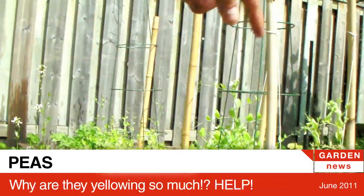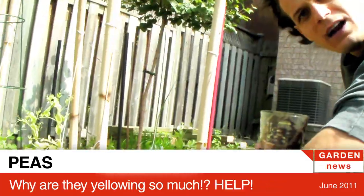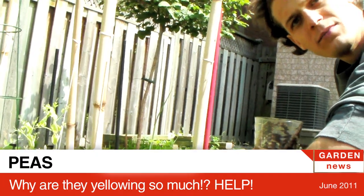Look at the poor peas. Anyway, if you know what to do about this, please let us know.